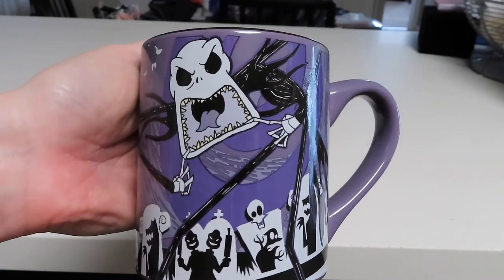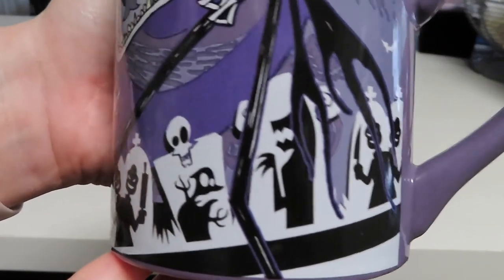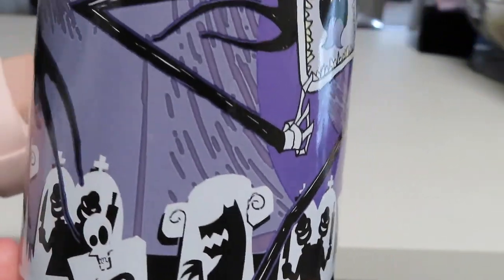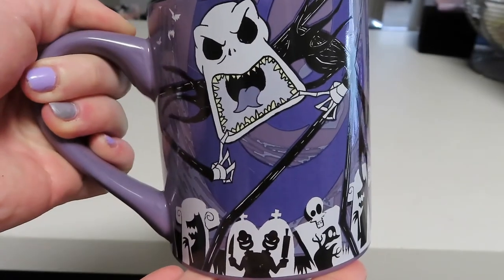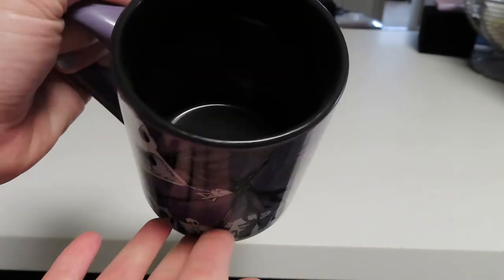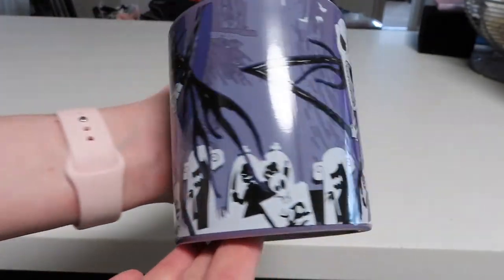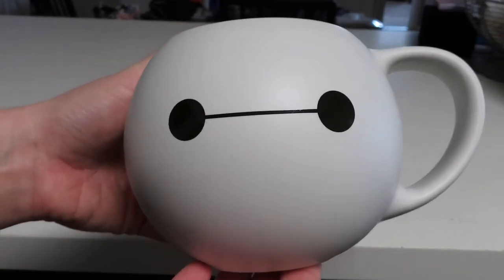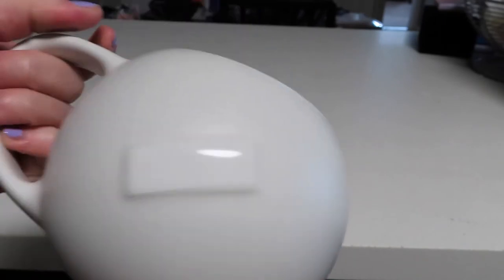Next up we have another Jack Skellington / Nightmare Before Christmas mug. I really love the color of this one — we've got Jack making a super scary face, at the bottom a bunch of residents of Halloween Town, and on the back side the same thing with Jack making that super scary face. The inside of this mug is black.